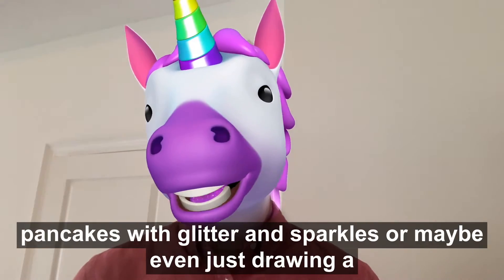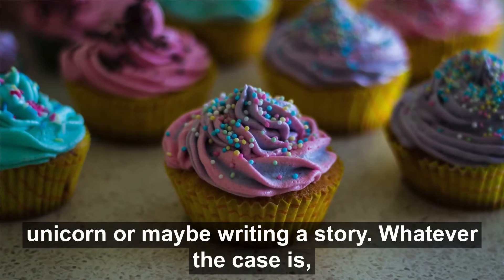Well, you can start by making some pancakes with glitter and sparkles, or maybe even just drawing a unicorn, or maybe writing a story.